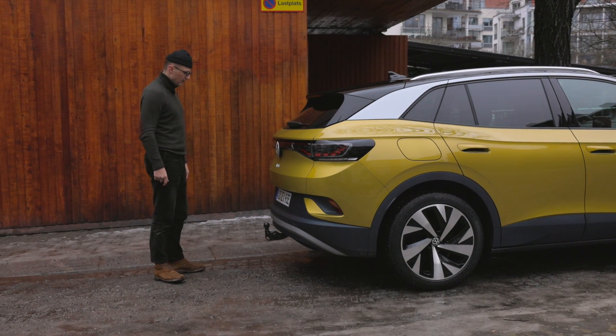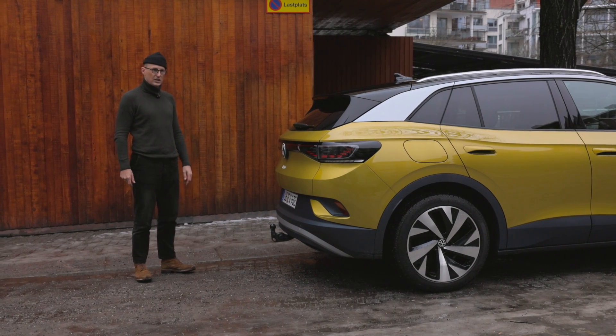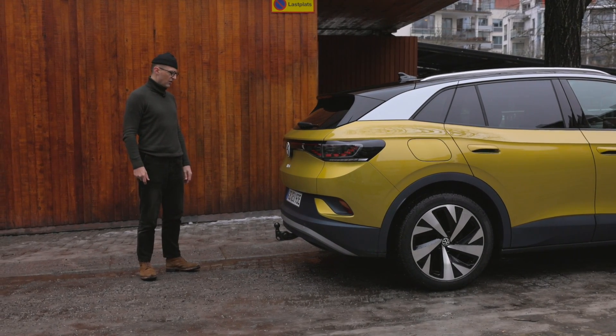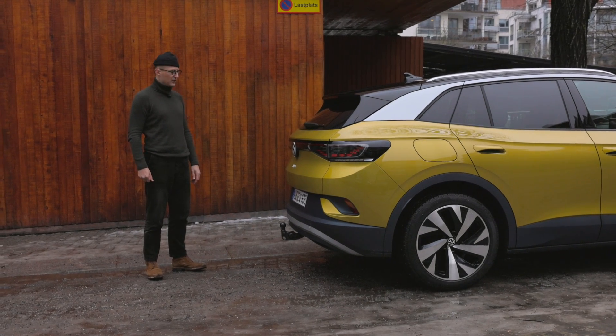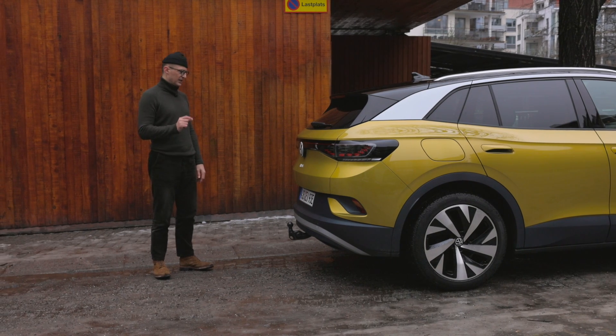Dragkrok – det är inte vanligt på elbilar, få förunnat faktiskt. Den här får dra 1 000 kg, vilket uppskattas av många husägare som behöver dra trädgårdsavfall eller om man har andra behov. En pytteliten husvagn kanske.